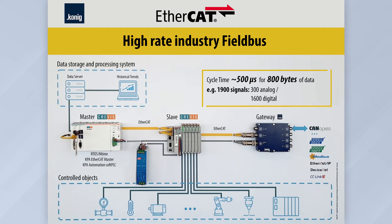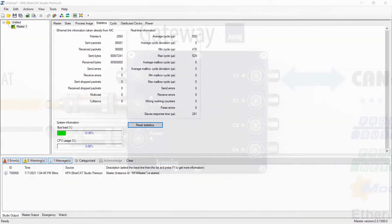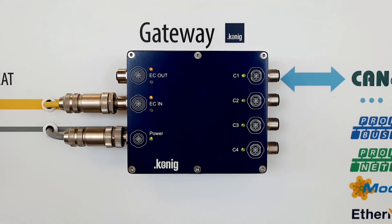The EtherCAT bus has a wide bandwidth of up to 100 megabits. In our case, we achieved a stable cycle time of 500 microseconds with channel utilization within 13%.